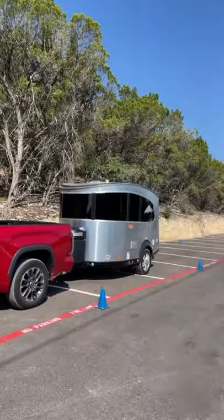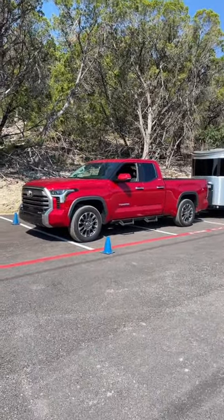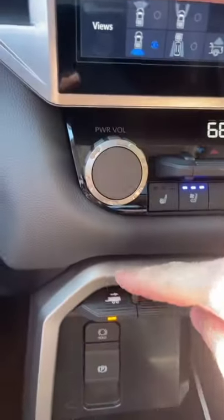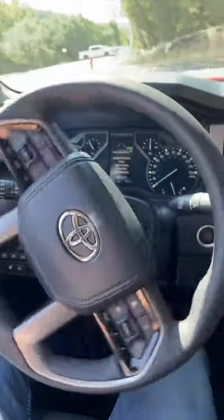Do you hate backing up with a trailer attached? Well, this is the new 2022 Toyota Tundra and it has a really cool feature that you need to see. As you can see, we have our trailer hooked up. You can see it here on the cameras. We've already hit our trailer mode and then you just go ahead and hit this little toggle switch right here on the screen and watch what happens with the steering wheel.